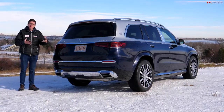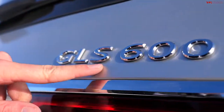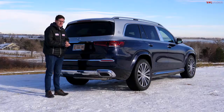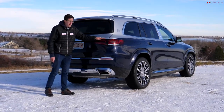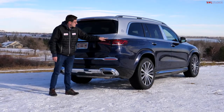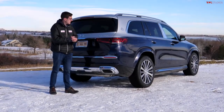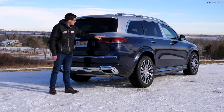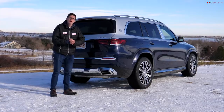Stepping around to the rear of the vehicle, we have the Maybach script along the left and GLS 600 on the right. In the standard Mercedes GLS range you can get this up to a 580, step up to the AMG trim and it'll say GLS 63. The 600 is the top-of-the-line model. Back in the old days, 600 would mean this had a 6-liter engine, but it doesn't — let's take a look at what's underneath the hood.